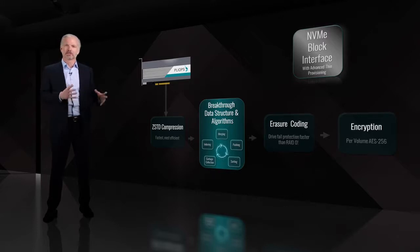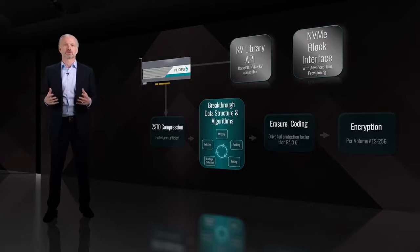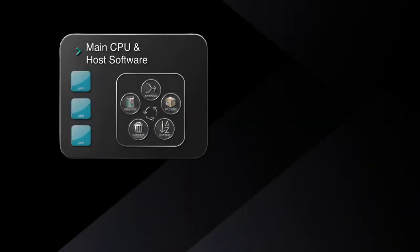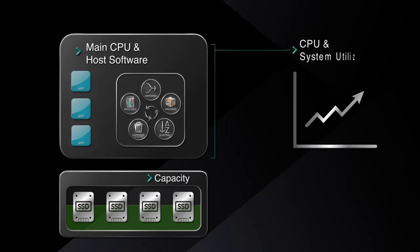To cut through decades of legacy software, PlyOps offers a direct KV interface that uses the same APIs as your software. It's an easy change to supercharge your software. We've worked with partners to do this for several applications, and it is easy. Let's see how this looks in action. Key value stores are used in nearly all database, analytics, and software-defined storage applications. CPU and system resources are overutilized when running this complex software, resulting in applications not taking full advantage of SSD storage capability.